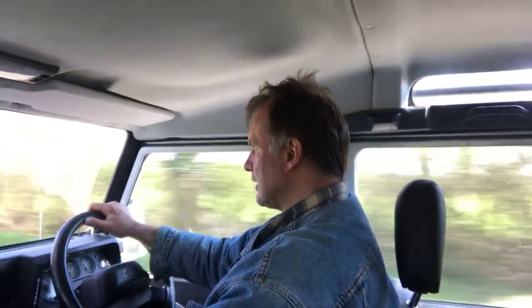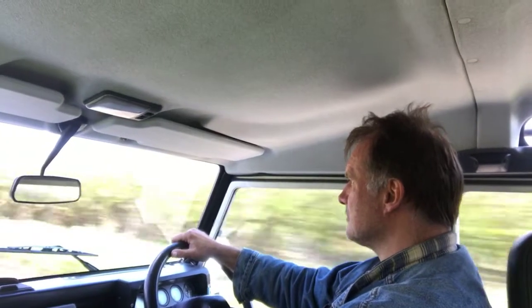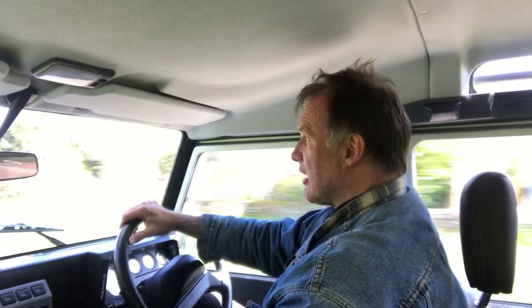It's got mud terrain tyres on it, which the tread pattern makes a little bit noisy on the road. It brakes very well. It's a nice driving Defender in my opinion.